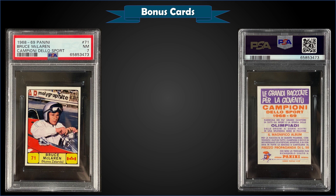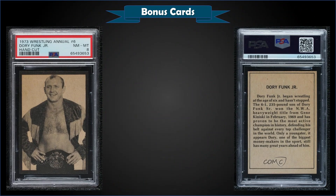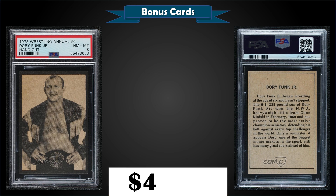From 1968-69 Panini Champions of Sport, we have a Bruce McLaren graded Near Mint PSA 7, sold at auction for $31. Pop of four, with four graded higher, the highest being one Mint 9. From 1973 Wrestling Annual Magazine, we have a hand-cut Dory Funk Jr. graded Near Mint-Mint PSA 8, sold at auction for $42.59. Pop of 11, with 12 graded higher, the highest being one Gem Mint 10.